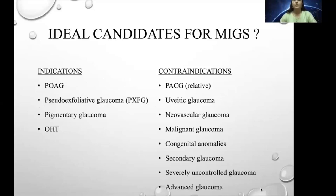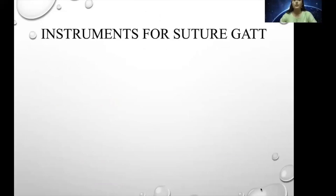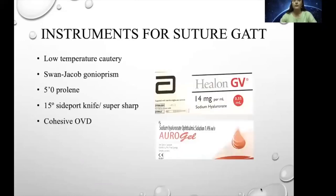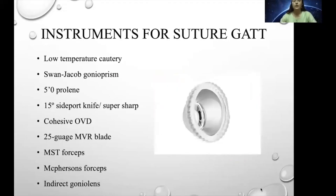Ideal candidates for MIGS are patients with open angles — primary open-angle glaucoma, exfoliation glaucoma, pigmentary glaucoma, or ocular hypertensives. Relative contraindications include PACG, though endocyclophotocoagulation is effective for PACG patients. Other contraindications are uveitic glaucoma, neovascular glaucoma, melanocytic glaucoma, congenital anomalous glaucoma, and secondary glaucoma. The first available option in India is GATT — gonioscopy-assisted transluminal trabeculotomy — developed by Davender Grover in 2014, which creates a 360-degree trabeculotomy. The instruments used include low-temperature cautery, Swann-Jacob gonioscopy prism, 5-0 proline suture, 15-degree side-port knife, high-density and cohesive viscoelastics, 25-gauge MVR blade, MSG forceps, McPherson forceps, and indirect goniolens.